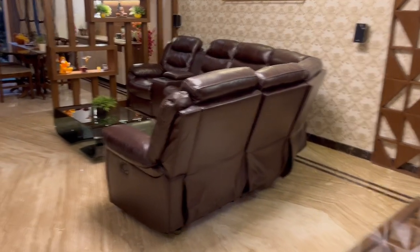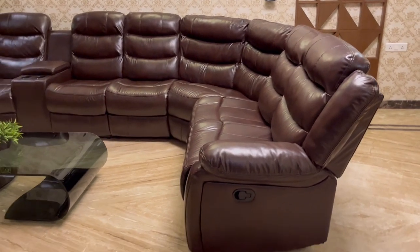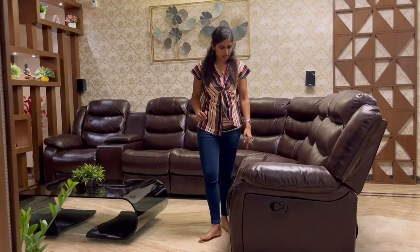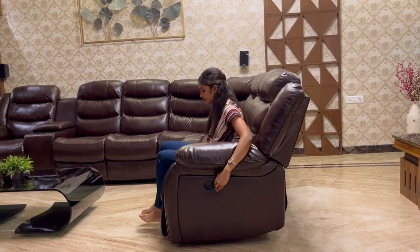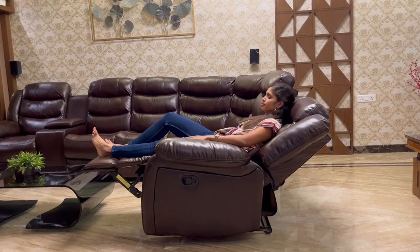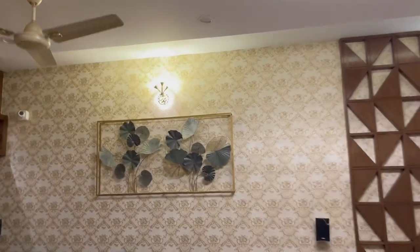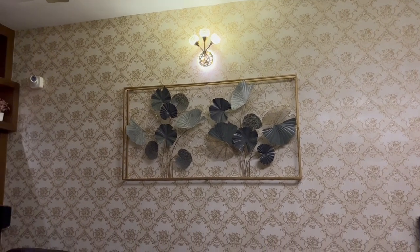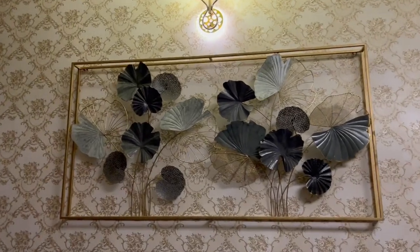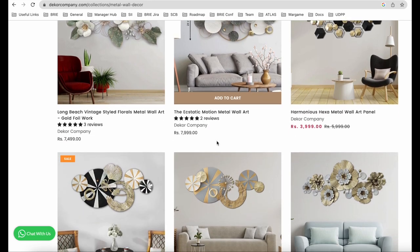This is an L-shaped artificial leather sofa with a center table placed in the living room. The two chairs at both ends are manual recliners — you need to pull the flap to expand it and relax, then push it back to close it. There is a beautiful metal wall art hung to the wall right behind it. I purchased it online from Decor Company. You can check out their collection at decorcompany.com if interested.